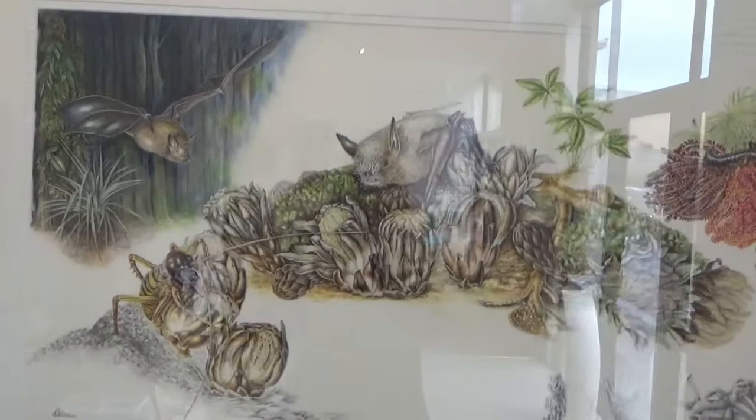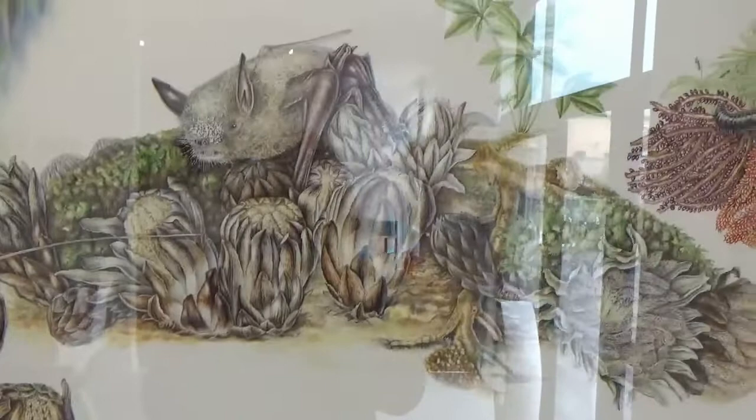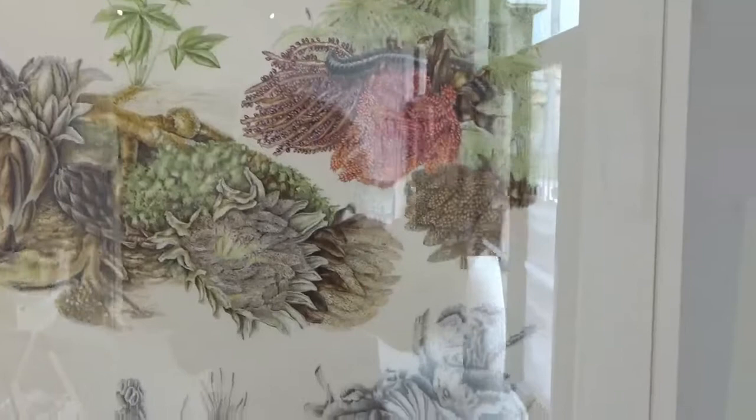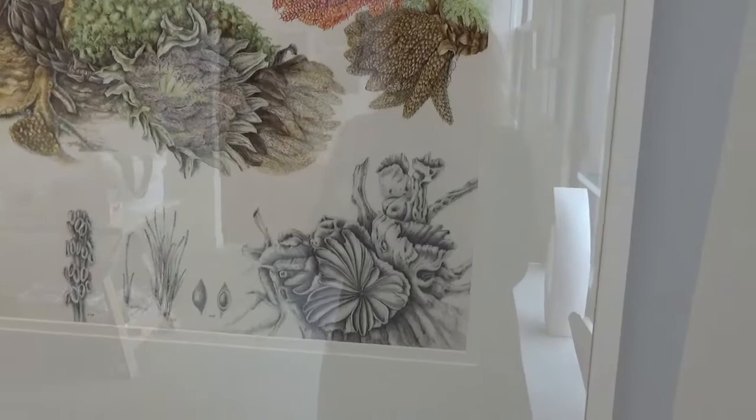And then here, this is the Dactylanthus and the short-tailed bat. I wanted to show the whole ecosystem and the combination of species to help raise awareness that they are critically endangered. It shows the male flowers, the female flowers, and the bat pollinating, which is the most important symbiotic relationship between the two. And it shows the whole process through to the fruiting stage — the full life cycle as well as the ecosystem of the different insects and bats that pollinate the Dactylanthus.